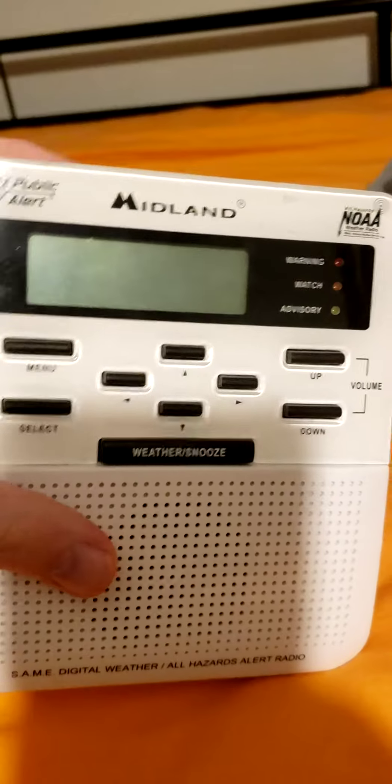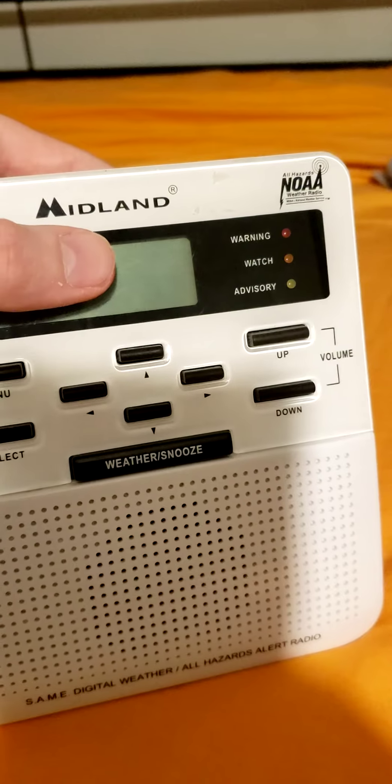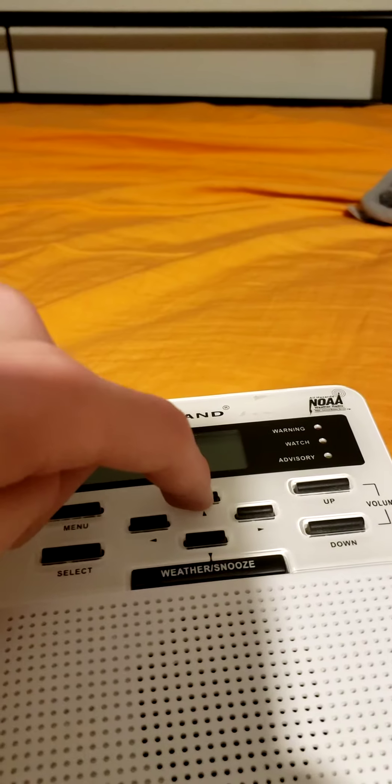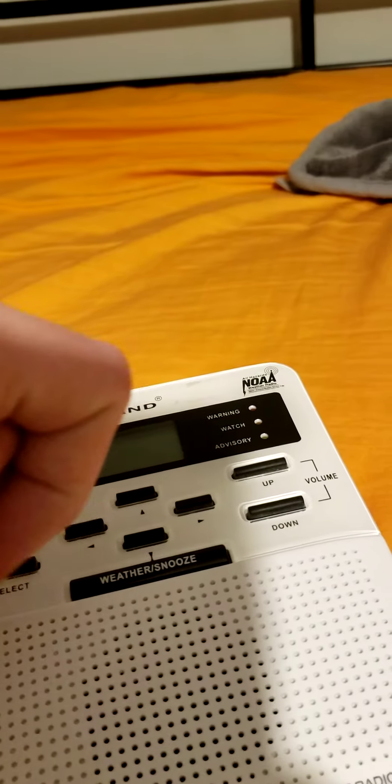This is my Midland WR100 version 5. It works just fine. I got it for 3 bucks at a flea market. It didn't come with a cable. You've seen this one before.